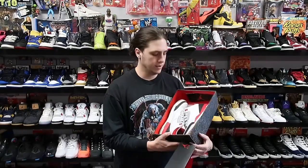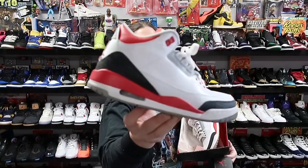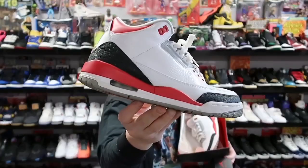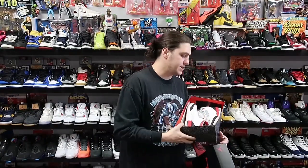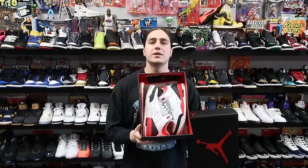Next up we have a pair heading to Oregon — the Fire Red 3s. Another classic sneaker that just doesn't go for the price it should go for. Lightly worn size 8, heading to Oregon for about 125 plus shipping.